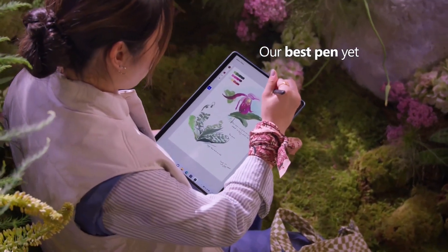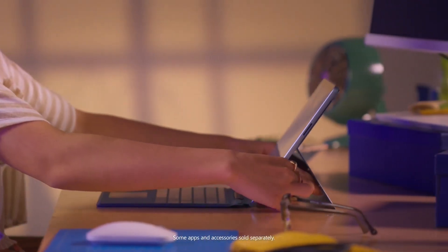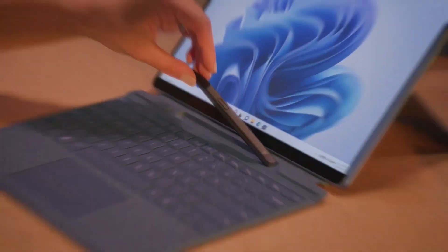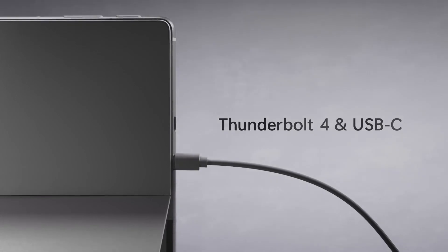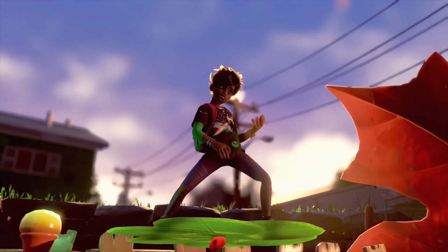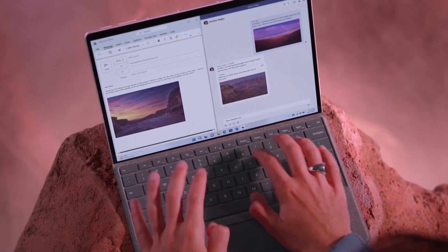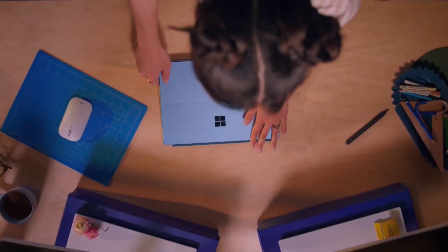The laptop has a beautifully built edge-to-edge 13-inch PixelSense touchscreen, specially designed for Surface Slim Pen 2 and Windows 11. With its Thunderbolt 4 ports, you can transfer large creative files faster. The device is ideal for local gaming and full desktop productivity. You can also buy the Surface Pro Signature keyboard and accessories to enhance your experience and unlock new cool features.